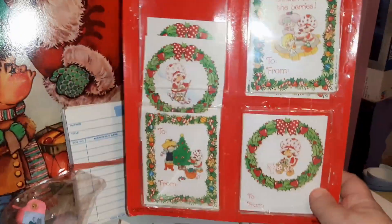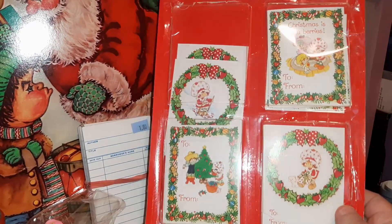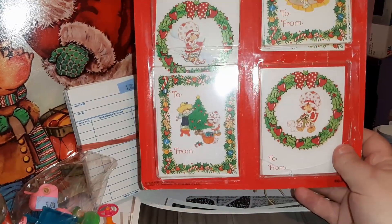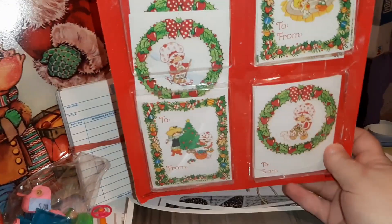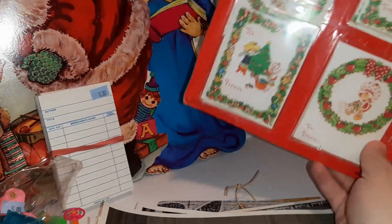Laurie - the person behind the Magpie Ethel account - came through for me with the Strawberry Shortcake Christmas gift trims. She usually sticks mostly with 50s and 60s stuff, so I was surprised to find this there. That is everything I got - I thought it was super fun!